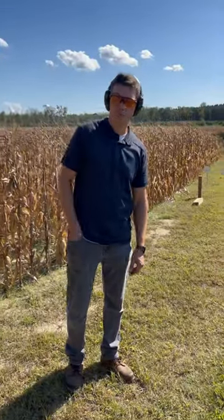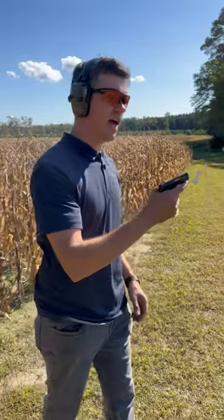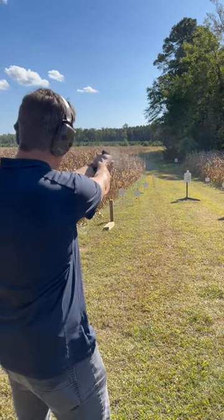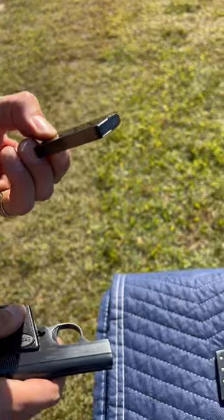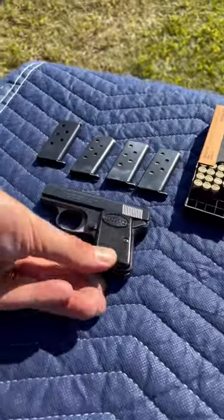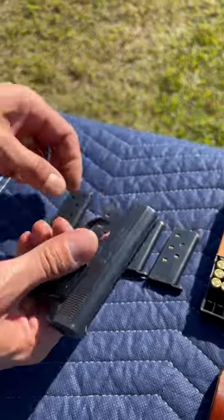Hey guys, Drew 357 here. Look what I have — it's a Baby Browning! Let's take a few shots. These are Triple K magazines. Some of you might have a little trouble finding magazines for this, but Triple K started making them. I've also got this Jackson Leatherwork pocket holster. Let's take a few more shots.